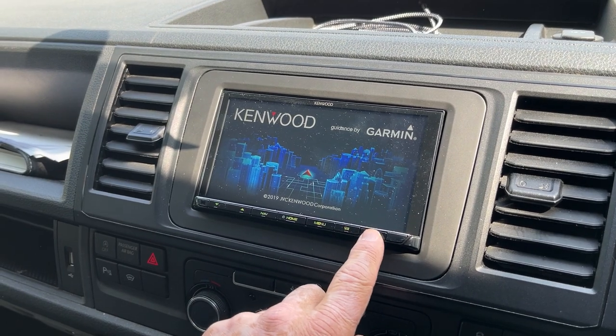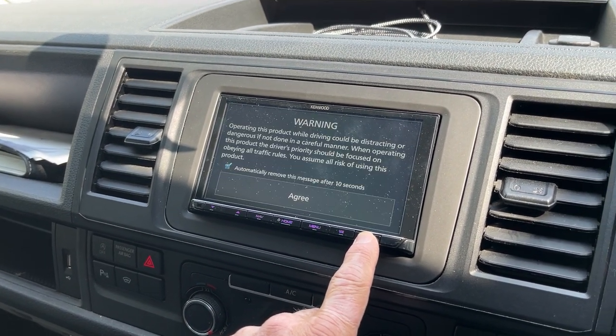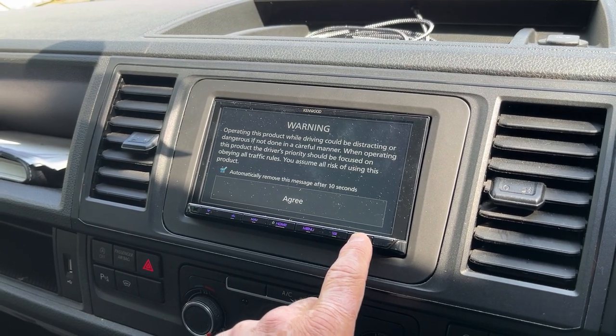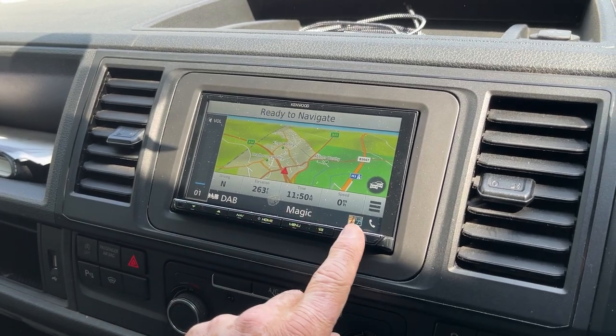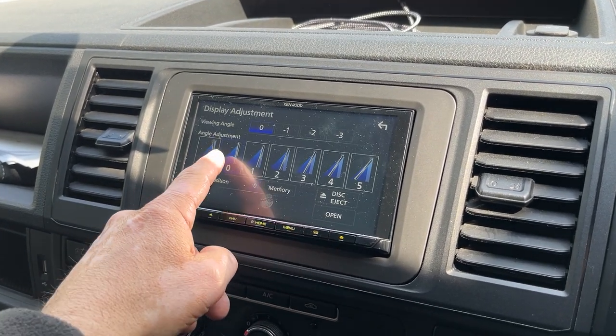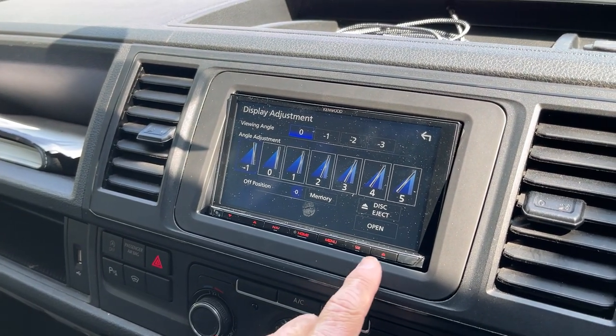On the T6, it's also got the option to have the screen at a slight angle. You can go minus one, which helps the reflection as well, which is a really good option.